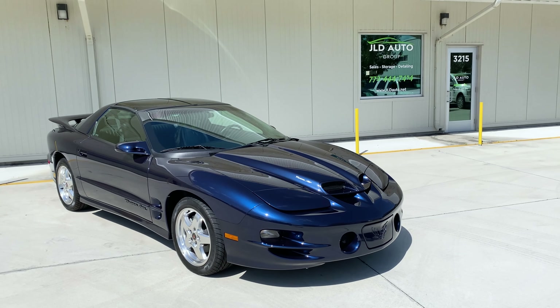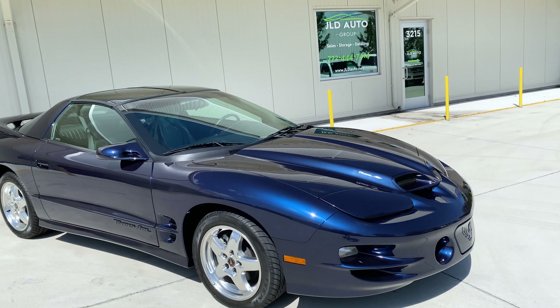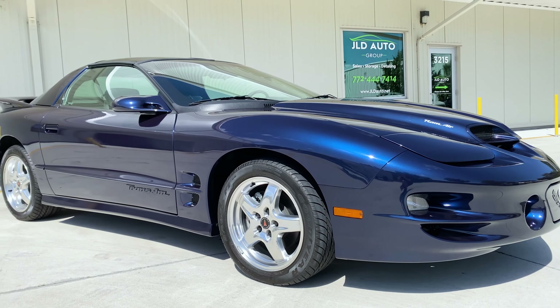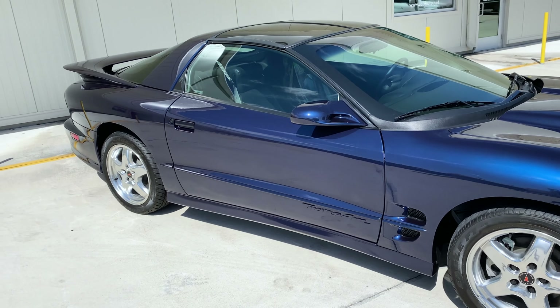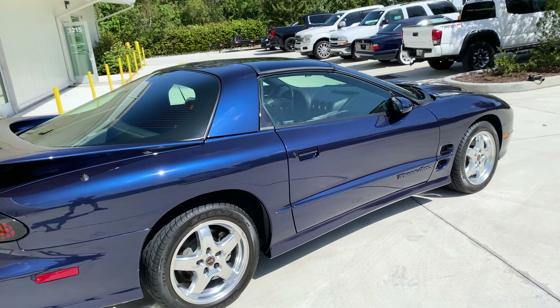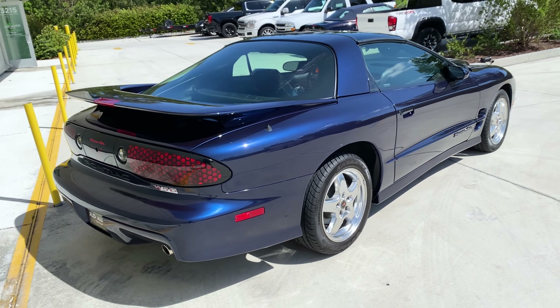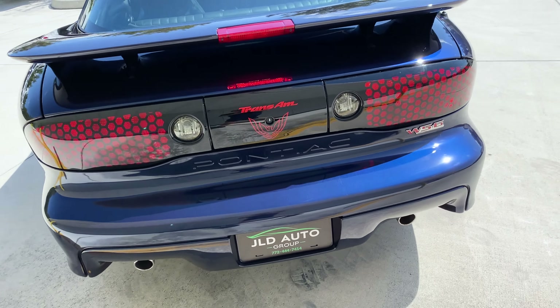New in inventory at JLD Auto Group is this 2002 Pontiac Firebird Trans Am. This example is finished in navy blue metallic exterior paint over an ebony colored interior. This car is through and through presented in immaculate condition, as it only has 582 miles showing on the odometer — so it is almost as if it is right out of a 2002 Pontiac showroom.